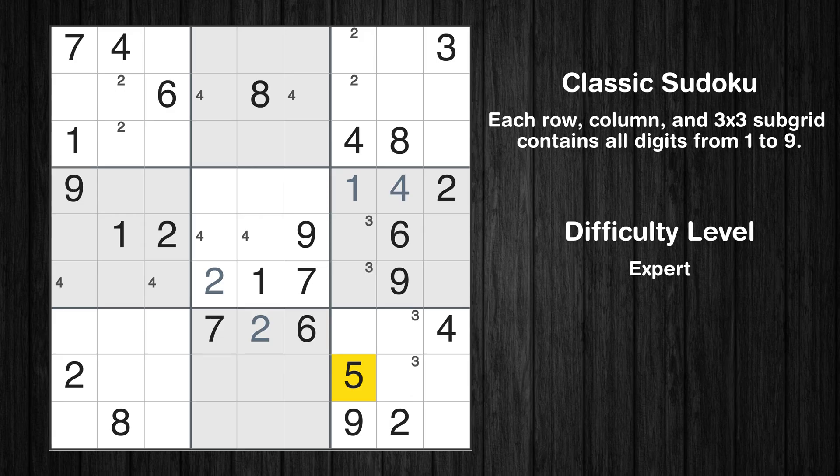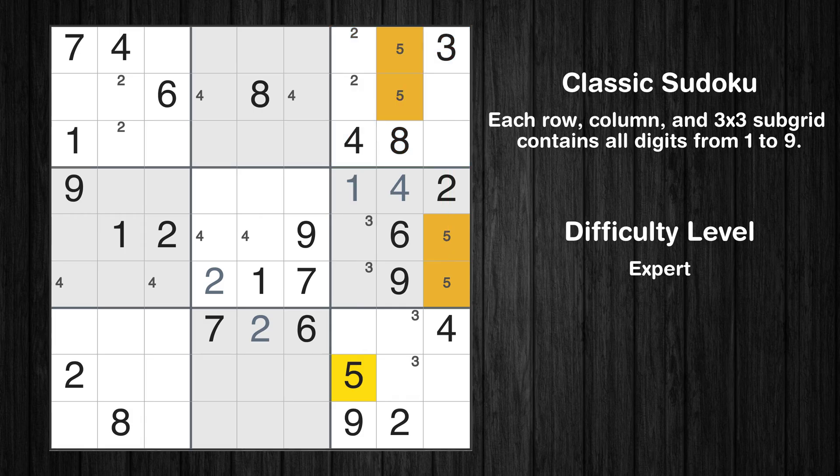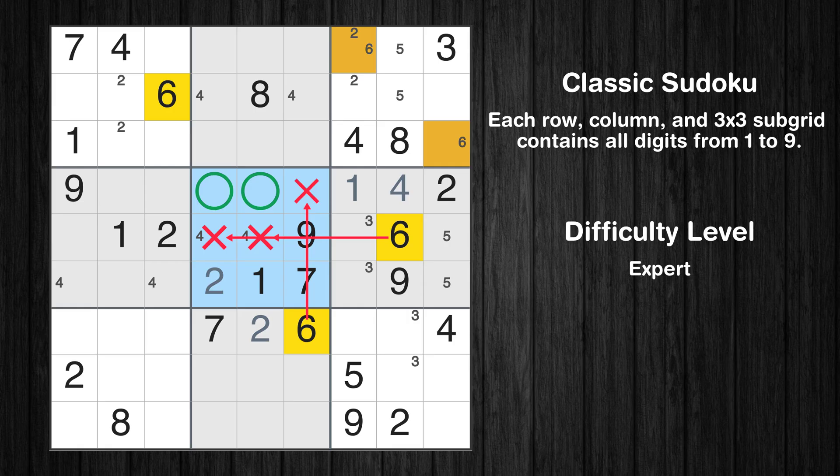Let's move to number 5. Only two positions left in the sixth box where value 5 can be placed. Only two positions left in the third box where value 5 can be placed. Let's move to number 6. Only two positions left in the third box where value 6 can be placed. Only two positions left in the fourth box where value 6 can be placed.